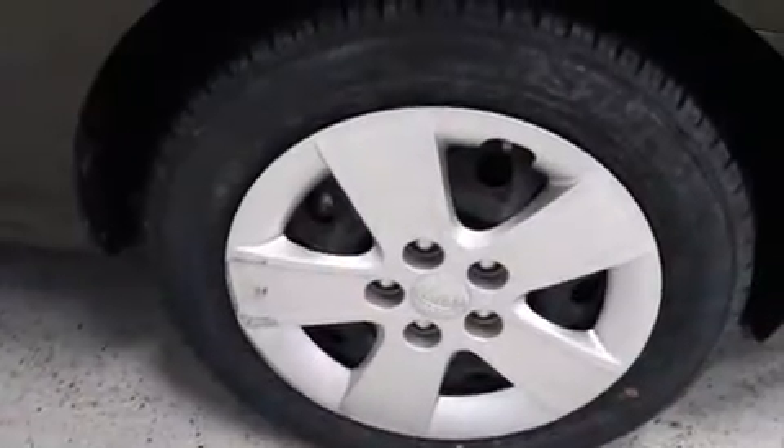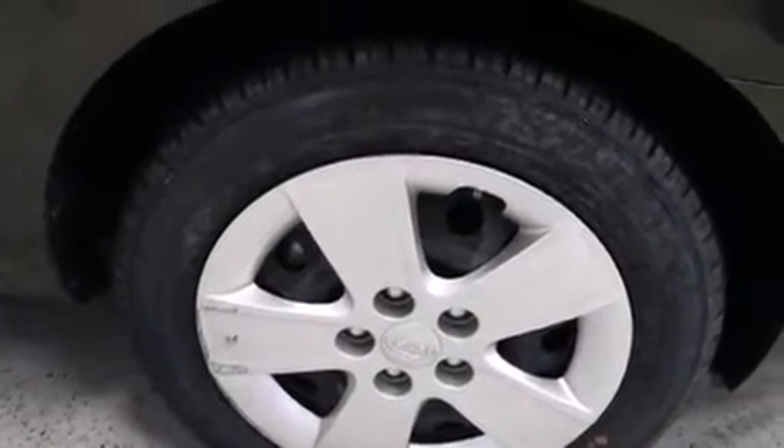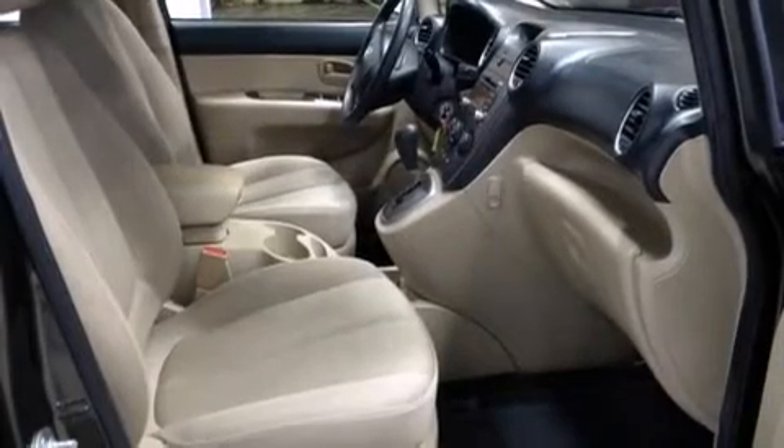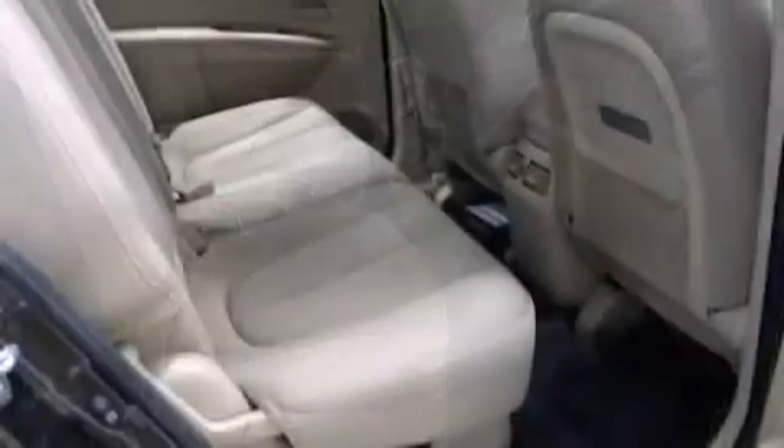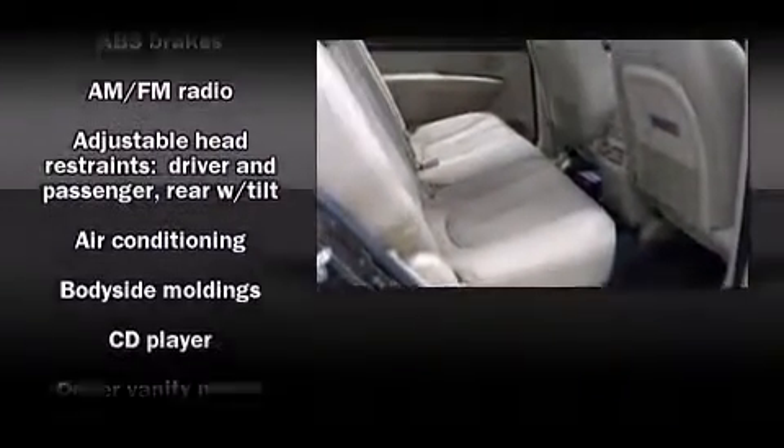Kia prioritized comfort and style by including front and rear reading lights, one-touch window functionality, adjustable headrests in all seating positions, rear wipers, and air conditioning.